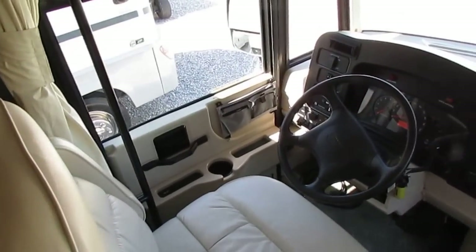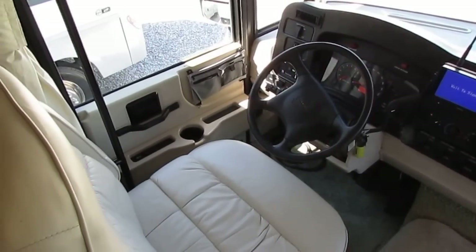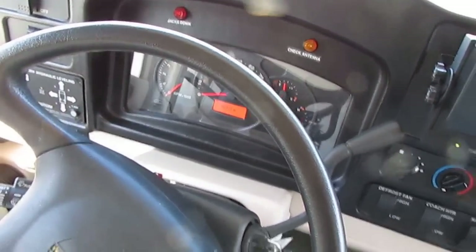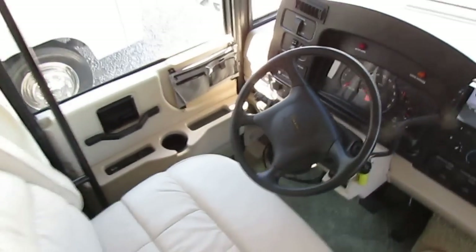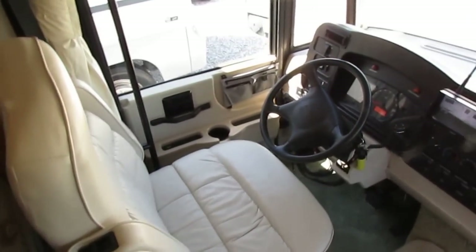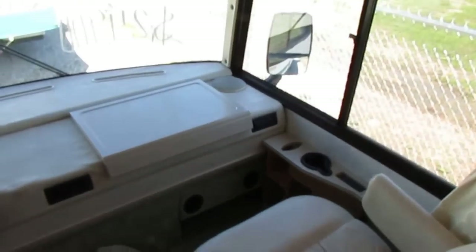Both roof airs are ice cold. The motorhome runs and drives great — we just drove it 250 miles in, which really says a lot. We're not afraid to drive this thing anywhere in the country. If you want us to deliver this RV — as you can see the backup camera works — we'll deliver it anywhere in the United States. We know it's a good motorhome mechanically.